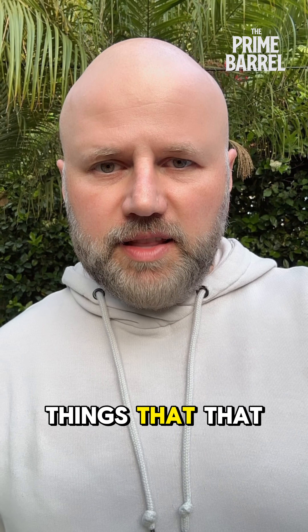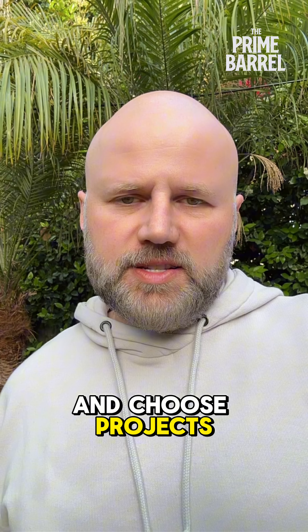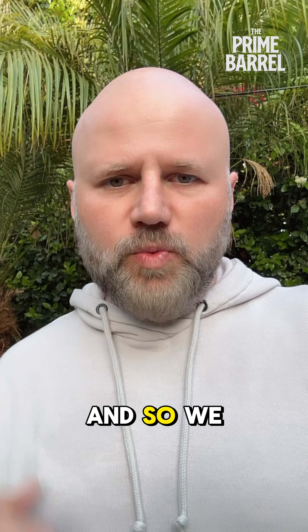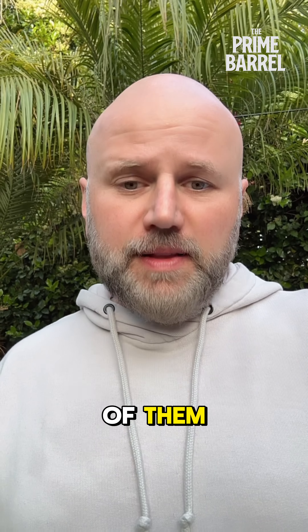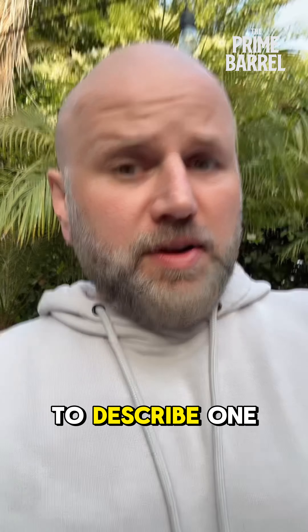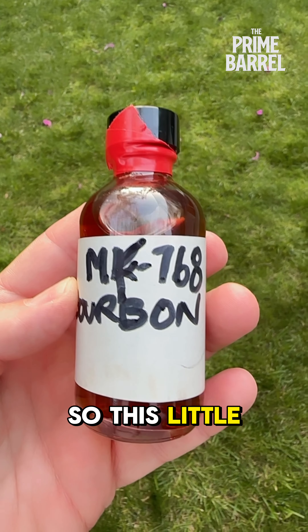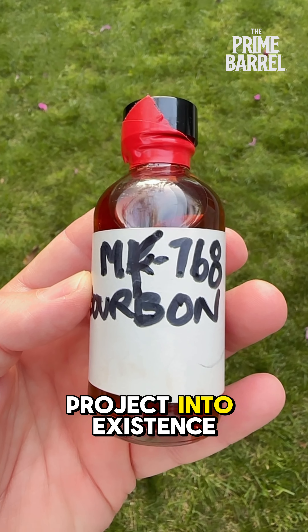Now, one of the things that inside track allows us to do is to pick and choose projects that are just a little bit outside of the norm. So we don't just select barrels — of course we do select plenty of them — but we always look for that 'it' factor. And I'm about to describe one of those very special projects. This little guy kicked off this very special project into existence.